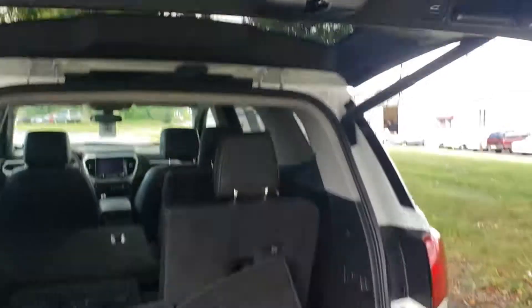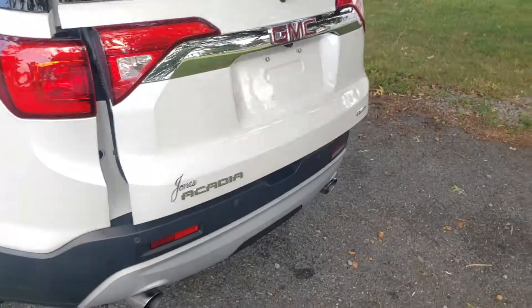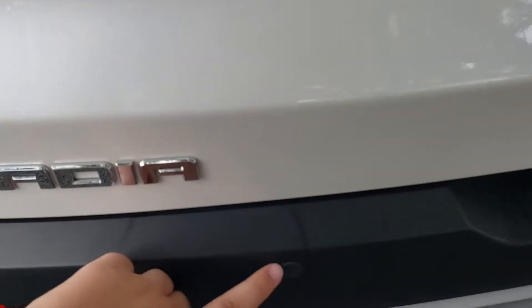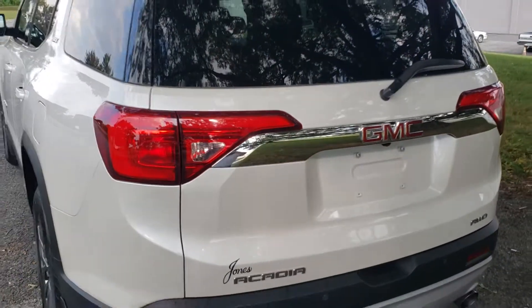Just give that a touch and it closes right down as well. We also have rear park sensors — those are the ones that beep at you when you get too close when you're backing up.